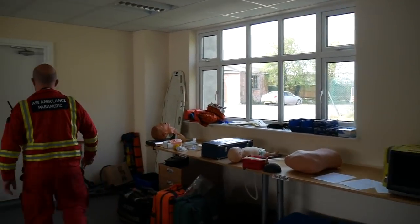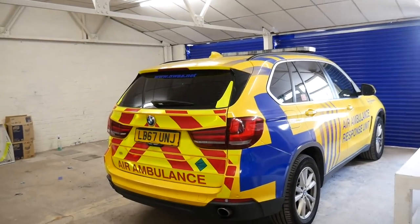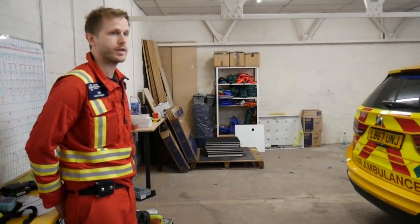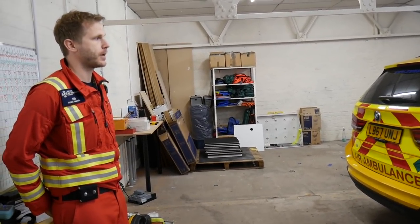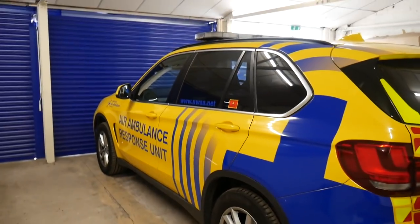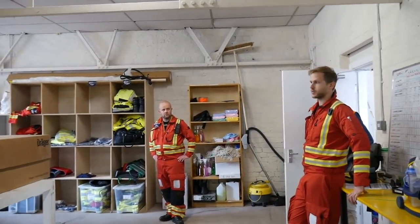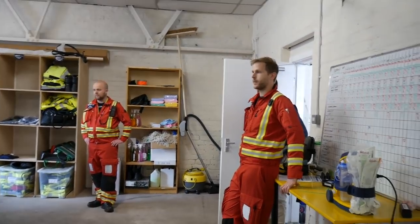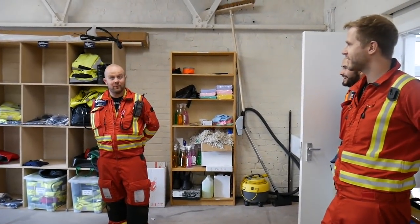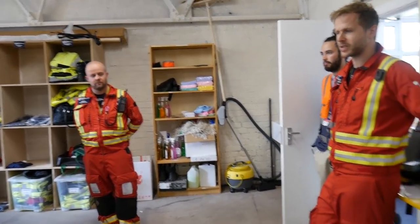So we've got two response vehicles now based at Barton. This means that if for any reason the aircraft can't fly due to weather or a technical fault, we can jump on this and still provide coverage to the region. If the weather's bad for the day, we're still operational on this. Would you guys use this if there was an incident at Barton? Yeah, any incident that's within a few miles from here that's easily accessible by road, we would consider this as an option. It's fully kitted and carrying all the same equipment that we've got on the aircraft. We're handy for the motorway - straight down on the M62 and into the city centre with good coverage of Manchester as well.